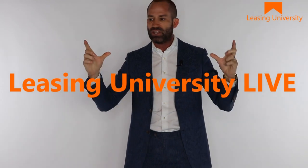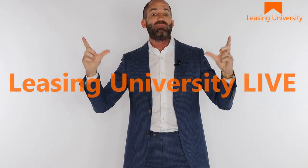Yesterday, I was in Norman, Oklahoma. We were doing Leasing University Live training. There was a property management company that had me train two communities. We got together at the larger of the two communities — they had a clubhouse. The office and the clubhouse were in the same building. If you wanted to walk into the office or the clubhouse, you had to walk into this building.